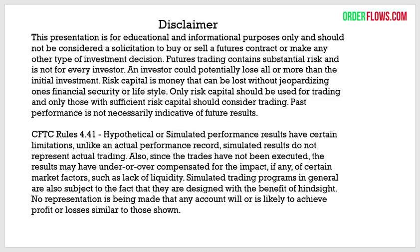Before I jump into everything, a brief disclaimer: this presentation is for educational and informational purposes only and should not be considered a solicitation to buy or sell a futures contract. Futures trading contains substantial risk and is not for every investor. Risk capital is money that can be lost without jeopardizing your financial security. Nothing is 100% — I laugh at claims of 99% or even 100% winning trades. That's not how it works.